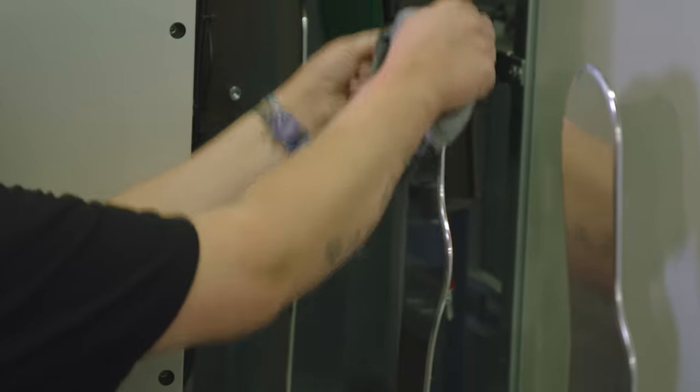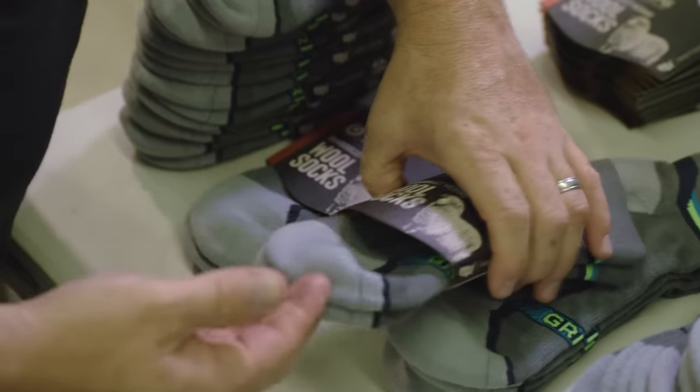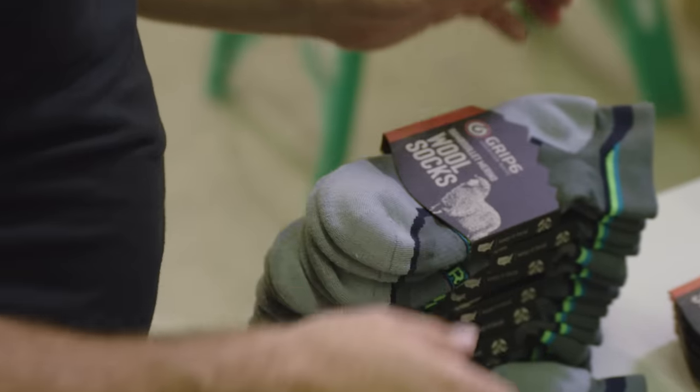They've done a really good job doing their homework on producing a very high quality sock. People will remember to pay a lot for shoes and then shortchange on the socks, but to have a good pair of shoes and a good pair of socks makes all the difference.